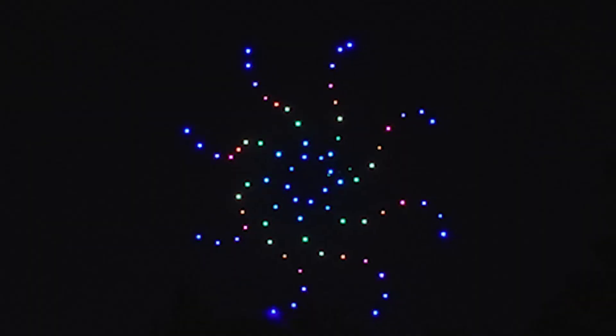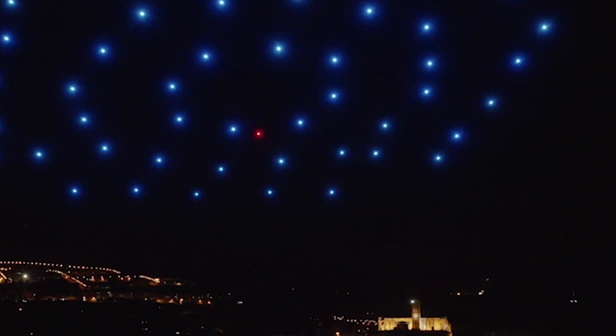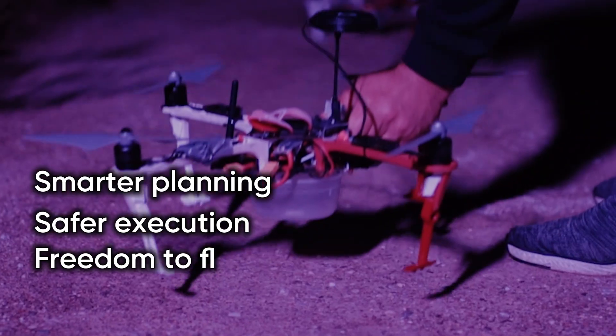From large-scale productions to university teams and creative studios, Drone Show Software 5.1 is built for those who need smarter planning, safer execution, and the freedom to fly anywhere.